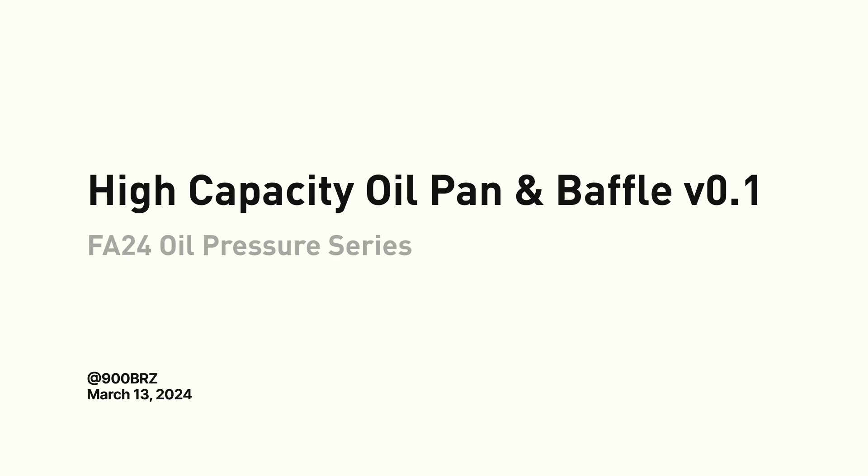Hey everybody, welcome back to the channel. Finally, I'm going to share some information about the oil pressure product I've been testing in my most recent track onboard videos. I'm really excited to share some good news after a series of disappointing tests last year.